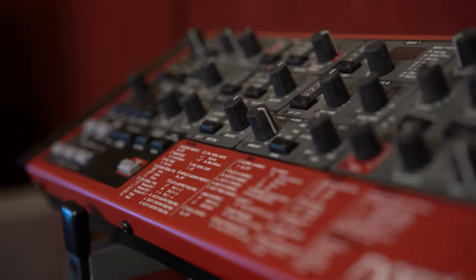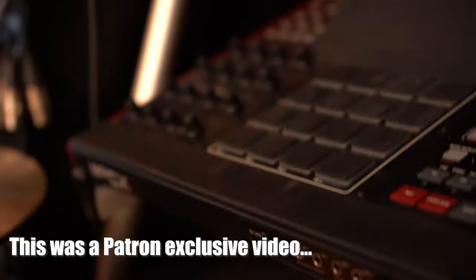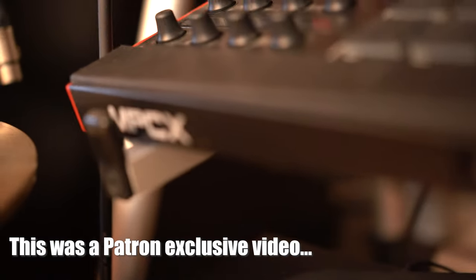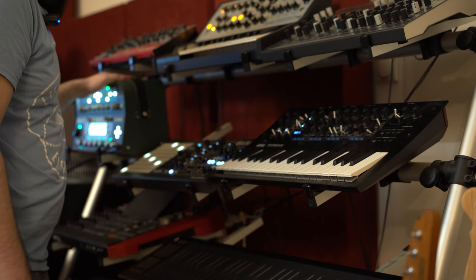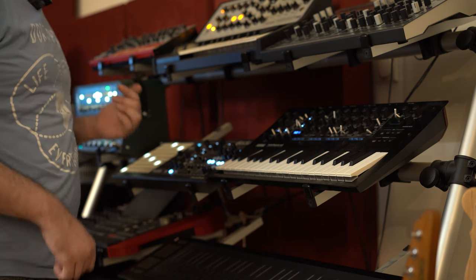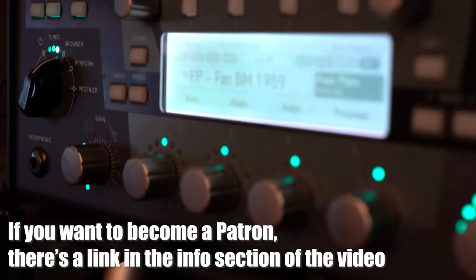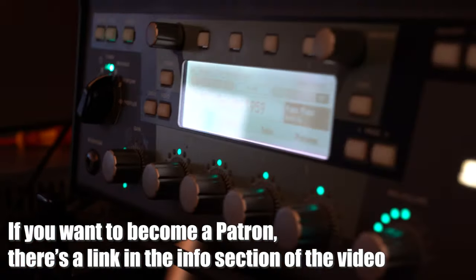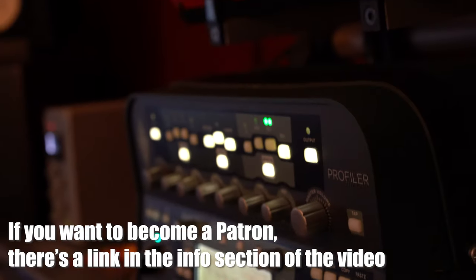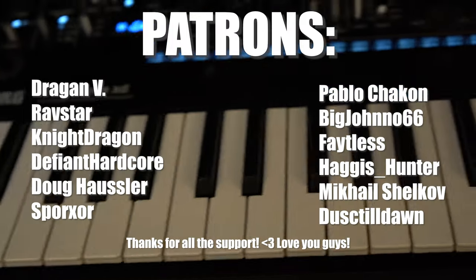Hello and welcome to the second episode of my studio tour. If you missed the first episode, you can watch it on this channel — it's just the previous video. This was a Patreon exclusive video. I made it in July or something like that. And since it's the time of sharing and caring, I decided I should probably share this video too. Before we start, I gotta thank my Patrons. Thank you guys, you are awesome. Thank you for supporting the channel.